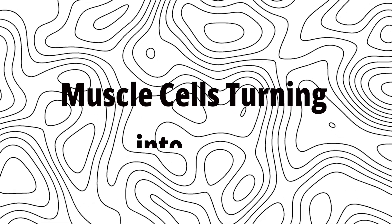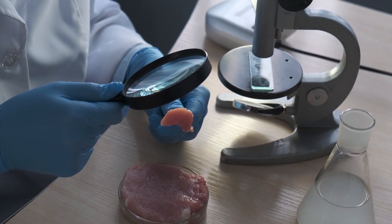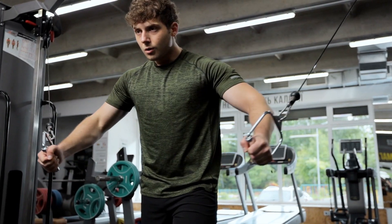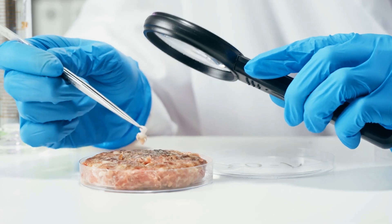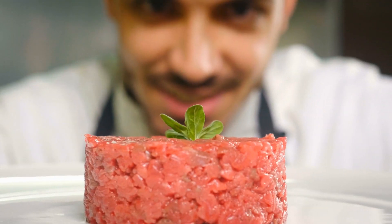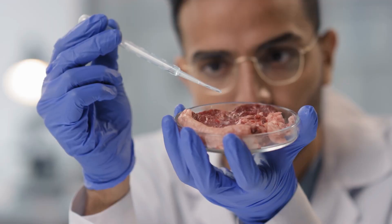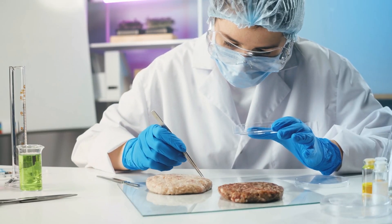Muscle Cells Turning Into Meat. Here's where the real transformation happens. The muscle cells, once fully grown, naturally fuse together to form tiny strands of muscle tissue — kind of like how your muscles repair and grow after exercise, but on a much smaller scale. These strands are then layered together, eventually creating a structure similar to meat. While it may not look exactly like a steak at first, these muscle fibers are the building blocks of lab-grown meat. Scientists even encourage the cells to exercise by making them contract, helping them grow into stronger, more realistic meat.